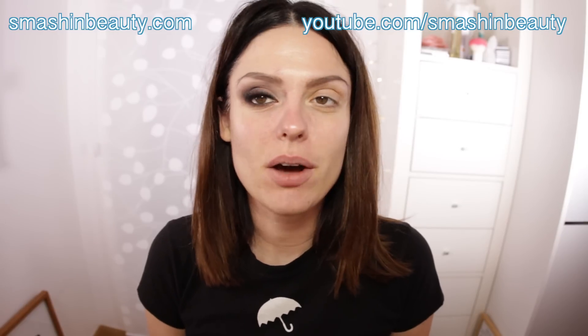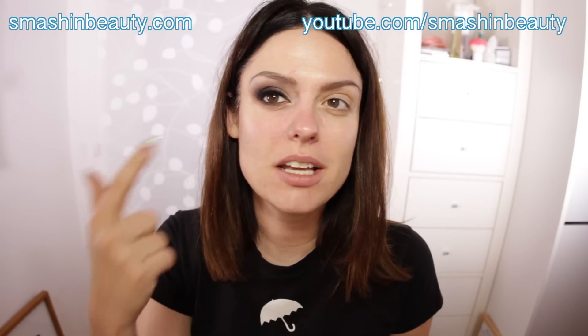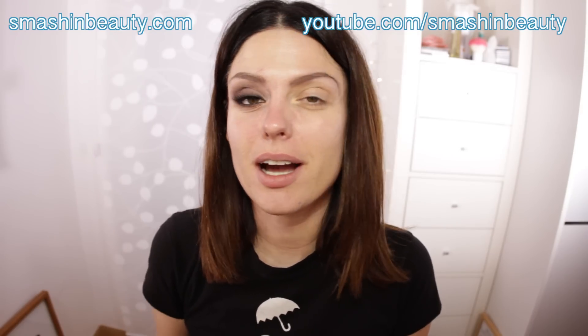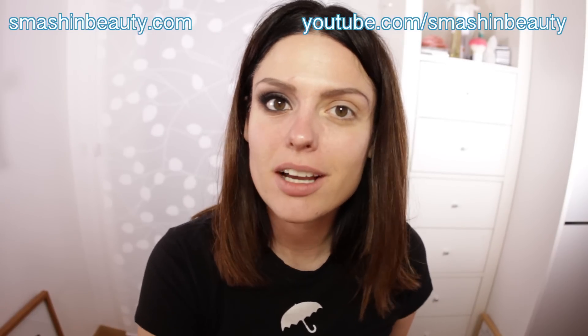So today I'm going to be talking about — excuse the eye, I'm recording a video after this one right away to talk about how I get this kind of quick smoky eye. I don't know if you guys can see it well or not, but we're not talking about that today. Today we're going to be talking about one of my favorite foundations.